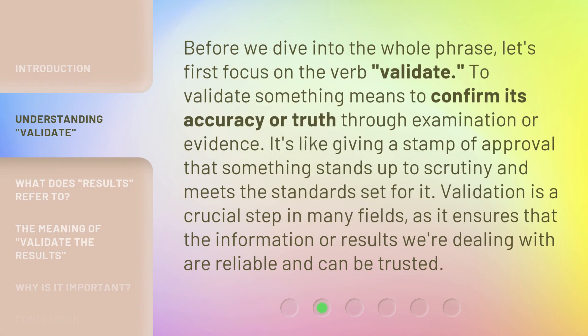Before we dive into the whole phrase, let's first focus on the verb: validate. To validate something means to confirm its accuracy or truth through examination or evidence. It's like giving a stamp of approval that something stands up to scrutiny and meets the standards set for it. Validation is a crucial step in many fields, as it ensures that the information or results we're dealing with are reliable and can be trusted.